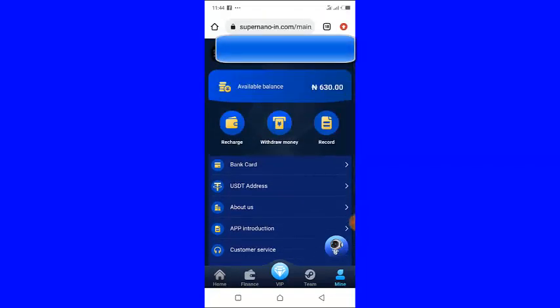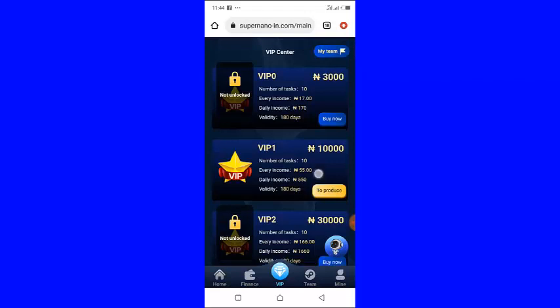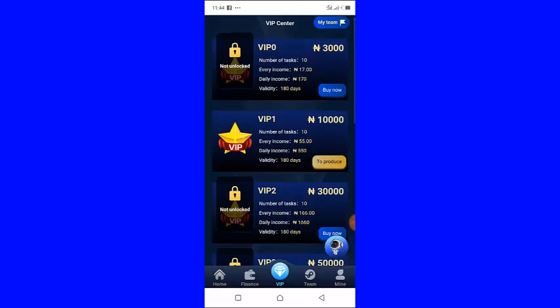If I click on 'VIP' right here — just wait for it to open — you will see the VIP levels on this platform. The first level is 3,000 naira: you complete ten orders every single day and the daily income for this level is 117 naira.